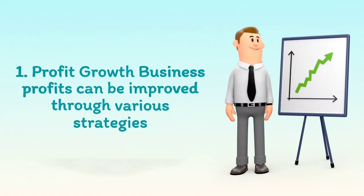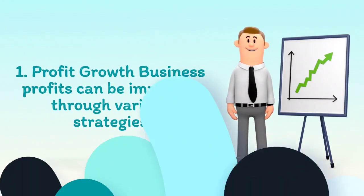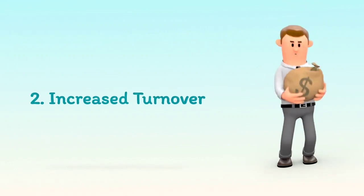1. Profit growth — business profits can be improved through various strategies. 2. Increased turnover.